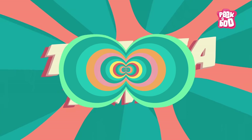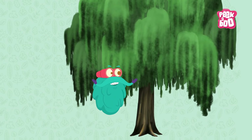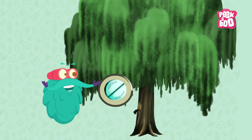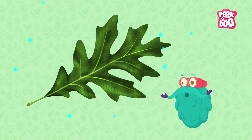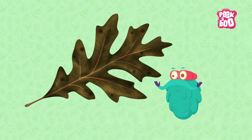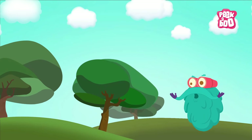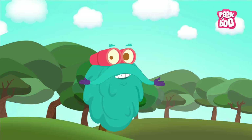Trivia time! The bark of a willow tree produces a chemical that helps in the making of aspirin, a medicine for pain and fever. Oak leaves turn brown due to the waste material in them. So friends, plant more and more trees, because they are the reason why you can breathe.